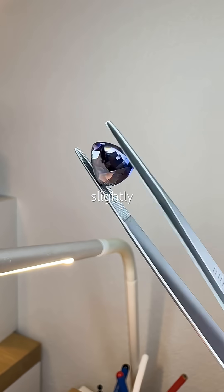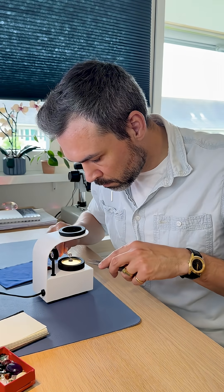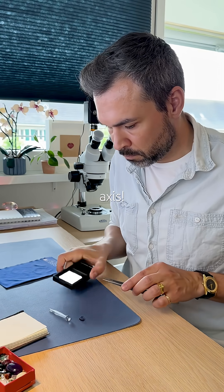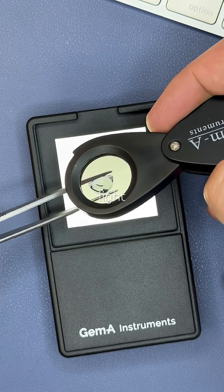The pavilion looks slightly less purple than the table. With a conoscope I see a clear uniaxial optic figure — hello, optic axis! Also it's pleochroic, shifting from purple to light green.